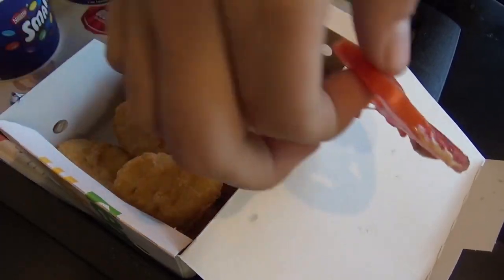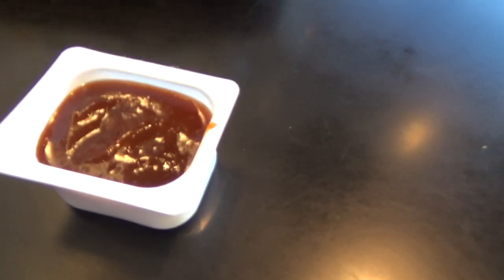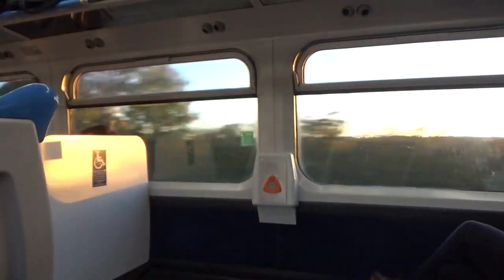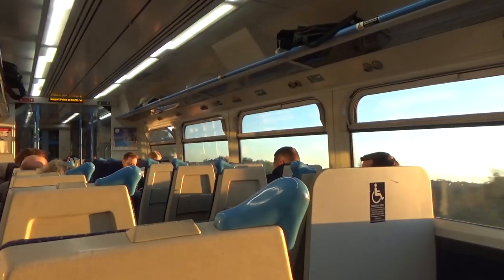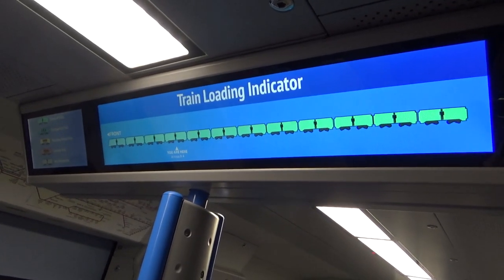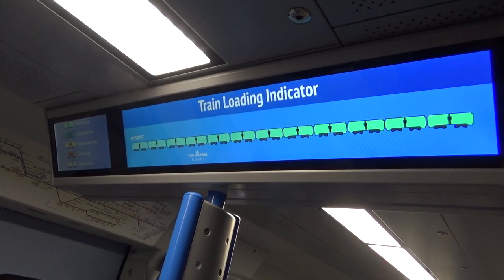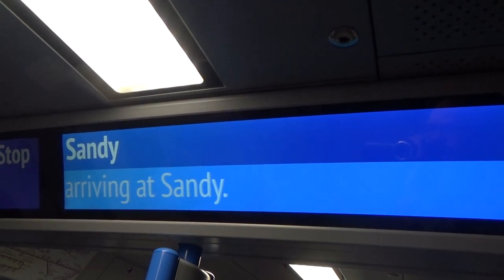That was loud — you should have seen everyone's faces! Back on the train. Here's the new signage on the train. We'll be shortly arriving at Sandy. I'm now in our local pub with my girlfriend and we're sharing a pizza.